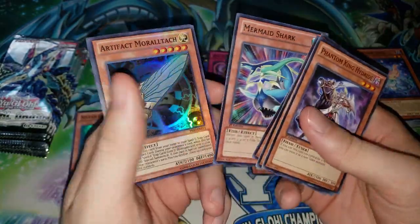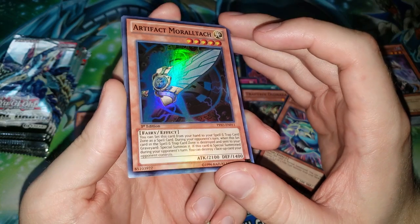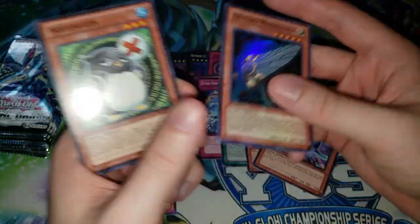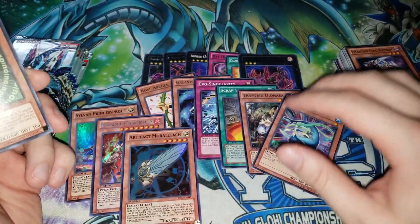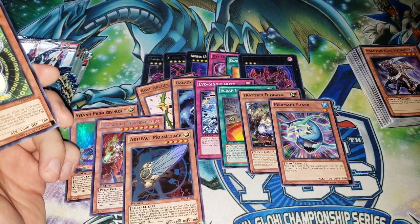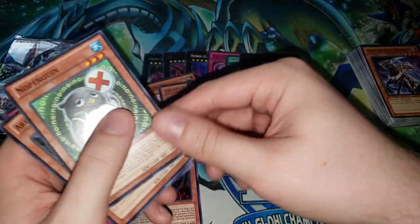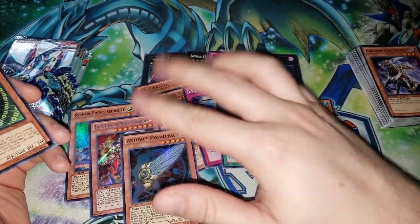Mermaid Shark — another one of those fish cards that didn't see a ton of play. Oh man — Artifact Moralltach! This card doesn't seem as good compared to Scythe in 2019, but it's still a non-targeting piece of removal which is pretty cool. When people play Sanctum nowadays they want to lock their opponent out of the game, but this card was iconic — it was in every single deck. If you think Dangers are splashing a lot of decks, you must not have played in 2014 where it seemed like every deck had Artifacts. Artifact Moralltach was a lot of the reason for that. Most people were just playing Moralltach — sometimes if you played the bigger Artifact engine you'd play one Scythe, but overall it was just Moralltach.